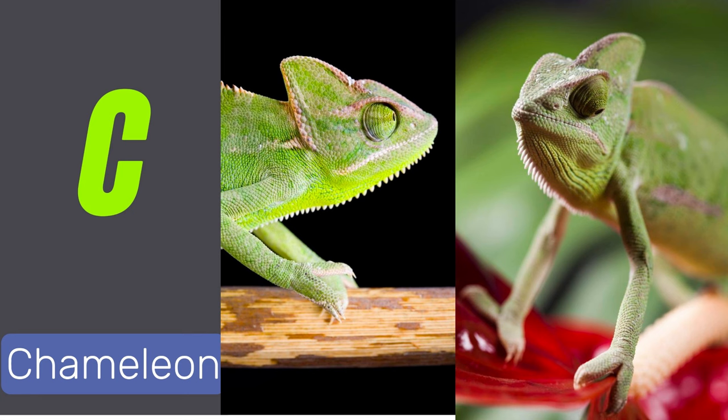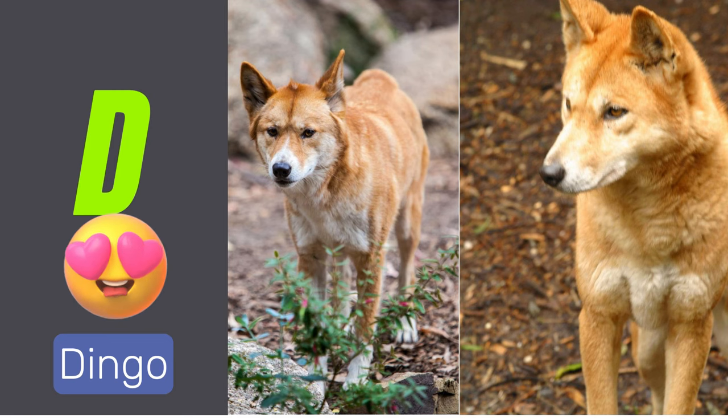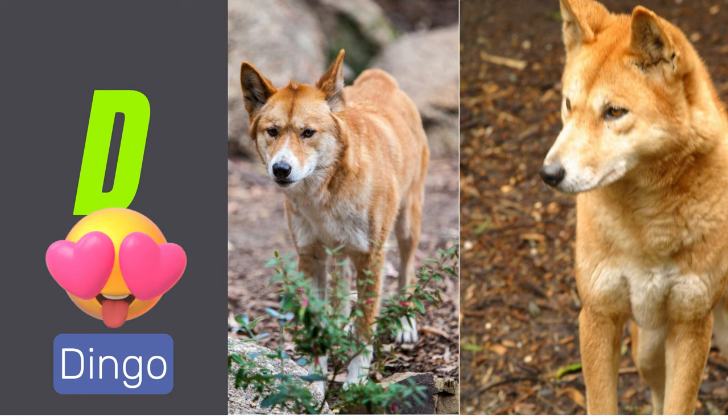C is for chameleon. Chameleons are reptiles that can change color. D is for dingo. Dingoes are wild dogs native to Australia.